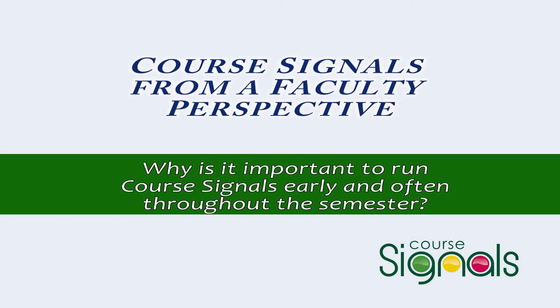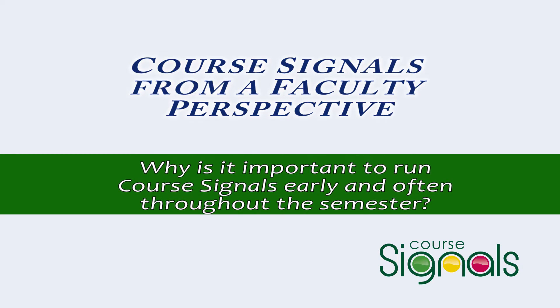The message might be very detailed and say, based upon your yellow signal, you might want to be sure to get over to the study table that we've got set up for you. We've had some semesters where we've done a better job of running it than others for different reasons, and we've seen that definitely.